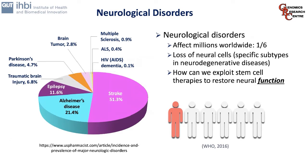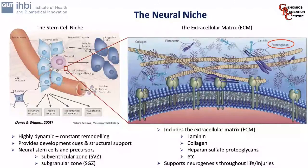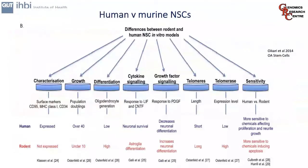One thing we're particularly interested in is the neural niche, specifically the family of proteins called the proteoglycans. The neural niche is encompassed by an extracellular matrix comprised of a number of components including collagen, fibronectin, and the proteoglycans. It's a highly dynamic and constantly remodelling aspect of tissue structure, providing developmental cues and structural support. It is key in modulating stem cell precursors in the sub-ventricular and sub-granular zones, supporting neurogenesis throughout life and mediating responses to injury and repair.